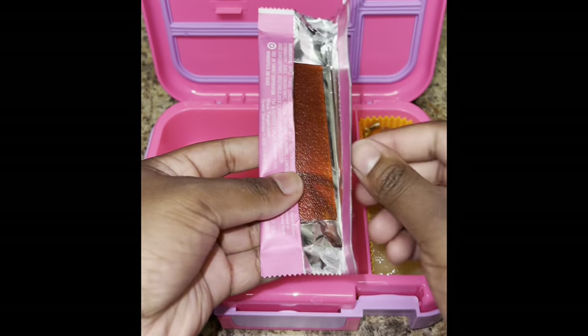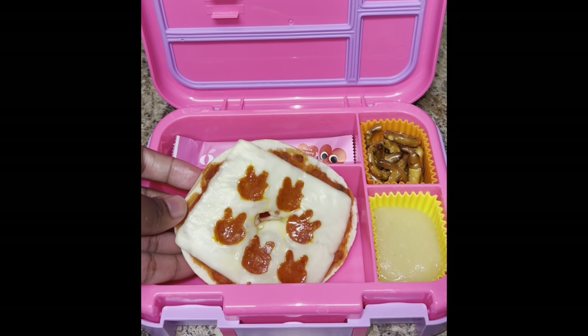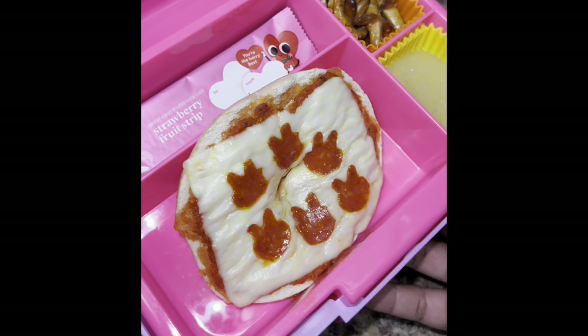I like to go ahead and pre-open any packaged foods that I send in her lunch, just so that it's easier for her in the time she has to eat. If you want to see the recipe for how I made these bagel pizzas, check out my page for that. I slid her little spoon in and that's it y'all, another simple and easy lunch.